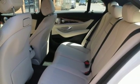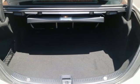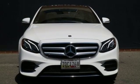Automatic transmission, hands-free liftgate, sports suspension, and intercooled turbo inline four-cylinder engine.